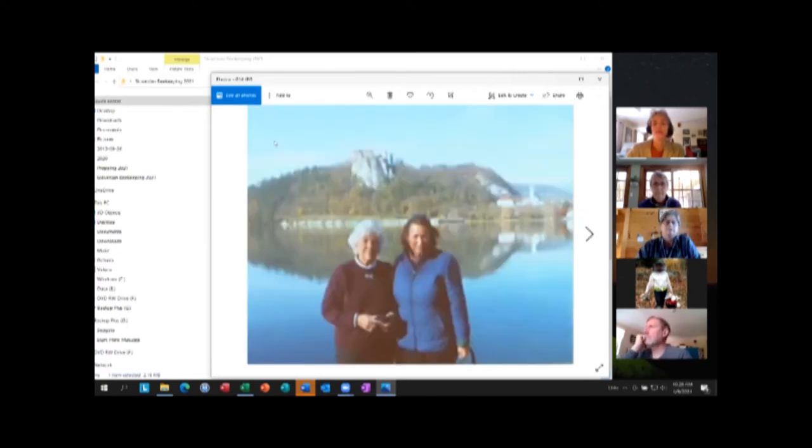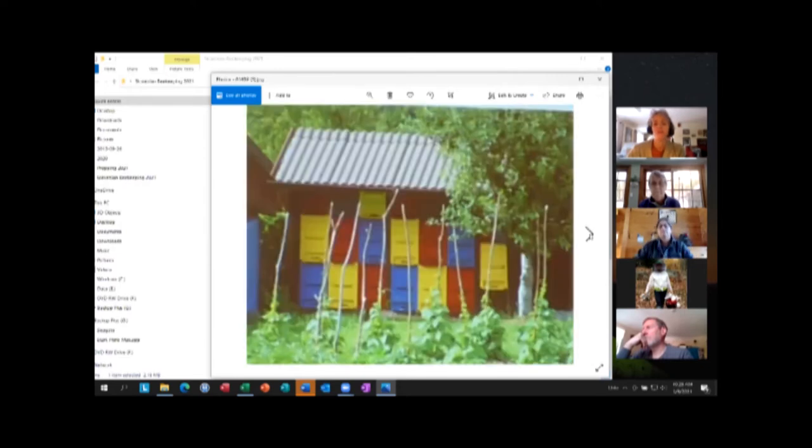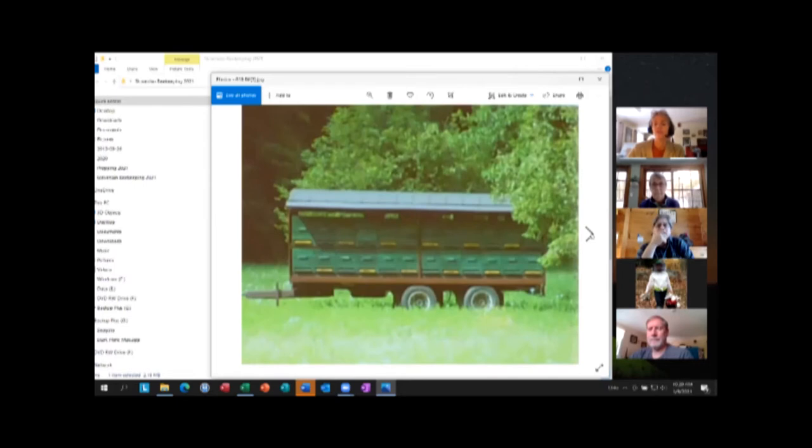This is Suzanne and her mother with what I believe is the Bled Castle in the background — I'm not sure exactly where it was. Some of these pictures are a little fuzzy because I took them from her presentation. You can see how everybody does something different — it's very individualistic. They put bee houses on trailers so they can move them to follow the nectar flow.